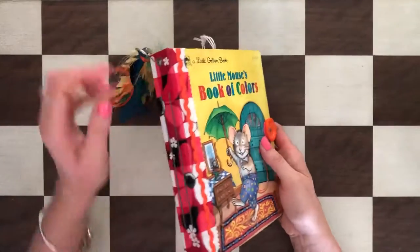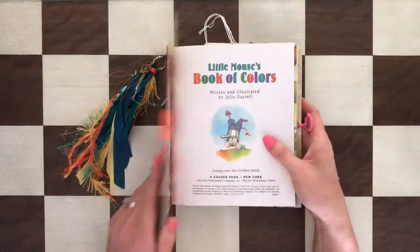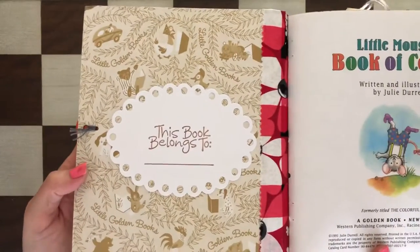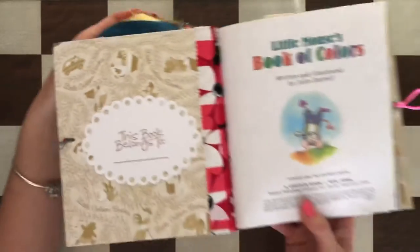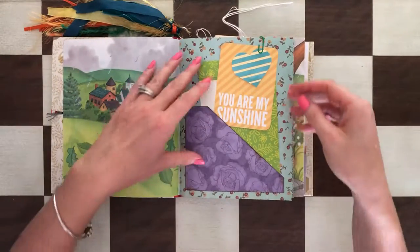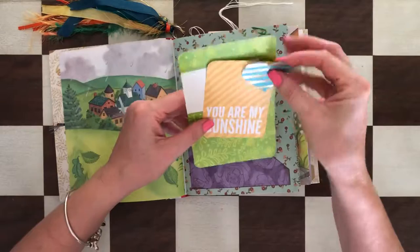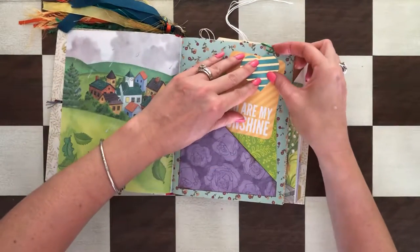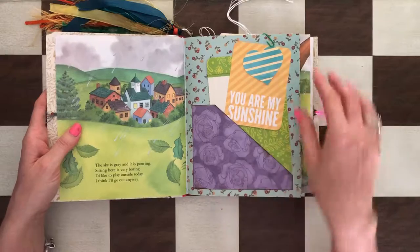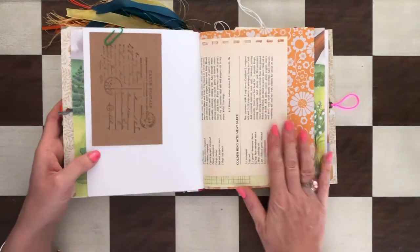Two signatures and a little over 100 pages. So that's the first page — I added this because it had some writing there with the name. This book has a lot of pockets and a lot of ephemera. Because it's raining here, I added 'You Are My Sunshine' here, and then a stamped postcard on this page.